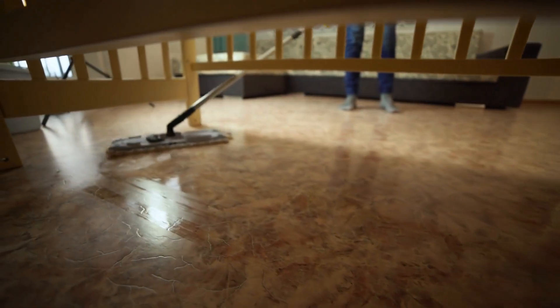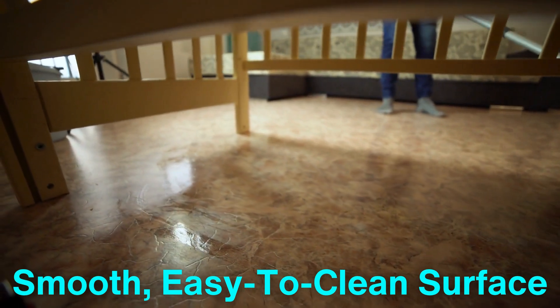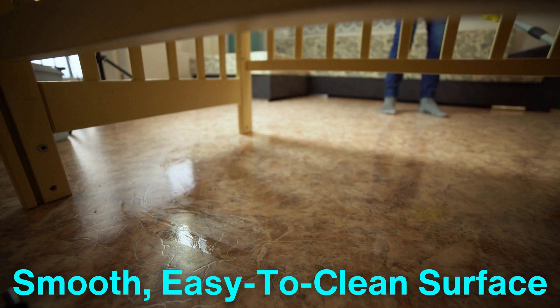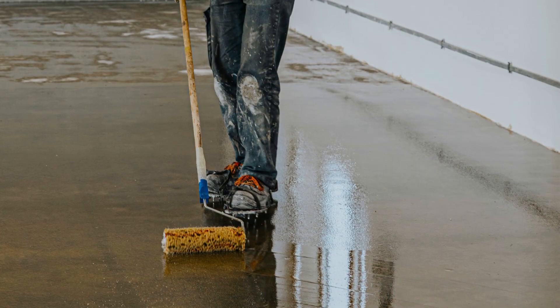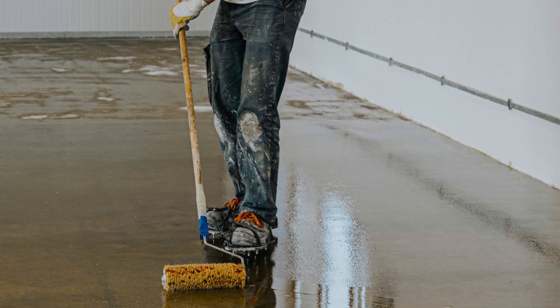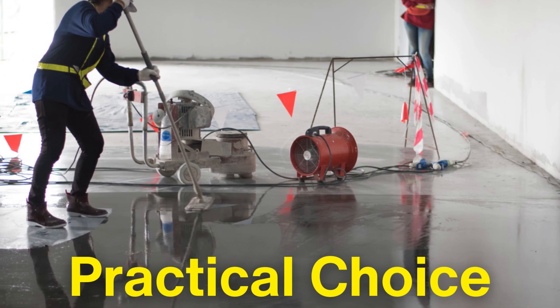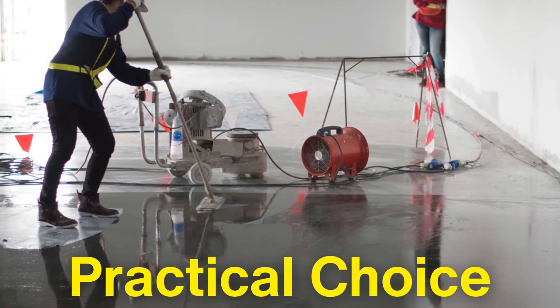This protective layer also provides a smooth, easy-to-clean surface that resists stains and scuffs, making maintenance much more manageable. Whether in a commercial or residential setting, this combination of strength and easy maintenance makes epoxy coatings a practical choice for anyone looking to protect their surfaces from everyday damage.